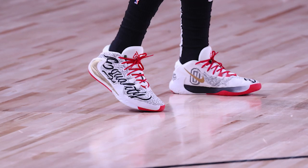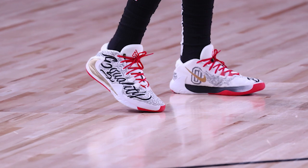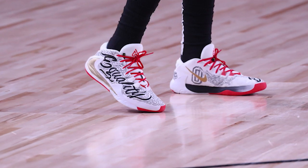It's a dream come true, honestly. Ever since I was 13, I've come home from school and drawn shoes on my own, and to now be able to draw on shoes and see it on an NBA court — that's definitely a bucket list item checked off.